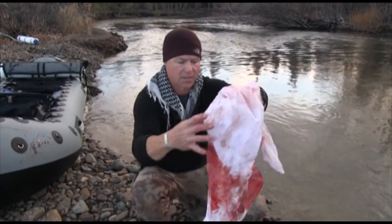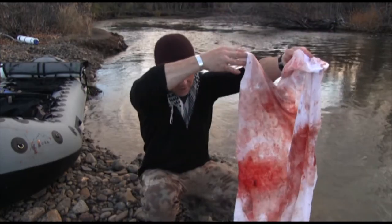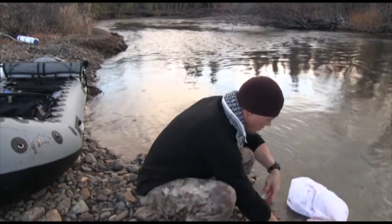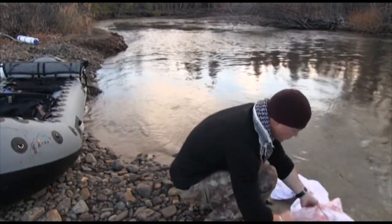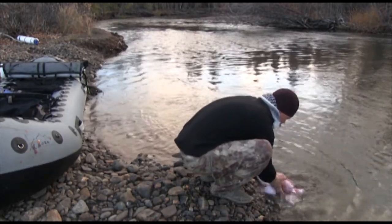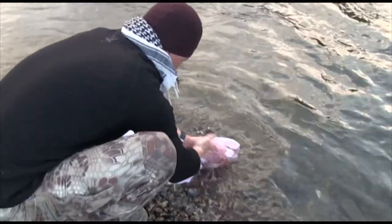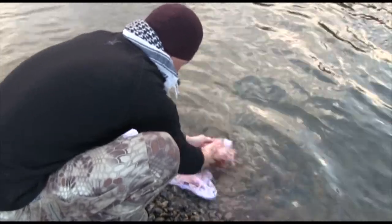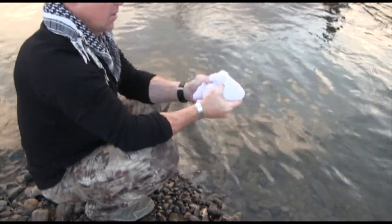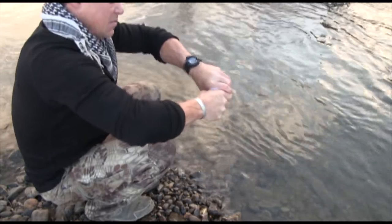The cool thing about the tag bags is that you can take a perfectly bloody and otherwise soiled game bag and wash it in the river with quickness — and have a fresh, clean, dry game bag in about a half an hour. Wash them every couple of days, rotate them with fresh bags, and your meat will definitely taste better once it gets home.